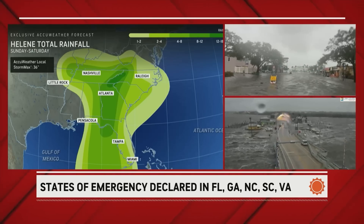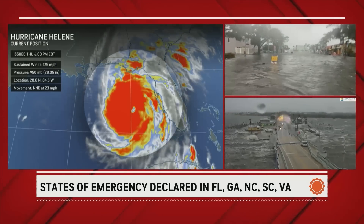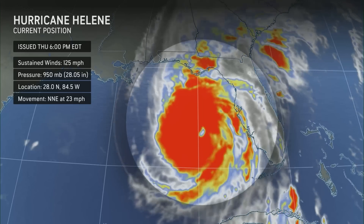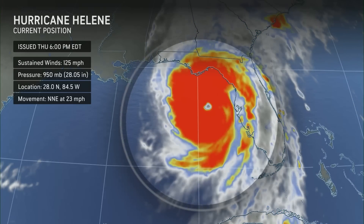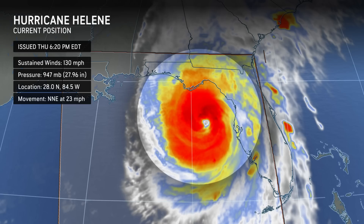Just a few minutes ago I talked about Ian and Michael and had a sinking feeling — and that's what it looks like. The hurricane hunters just found 135 mile per hour winds in the northeast quadrant. This is a Category 4 hurricane. Let's wait for the update from the Hurricane Center.